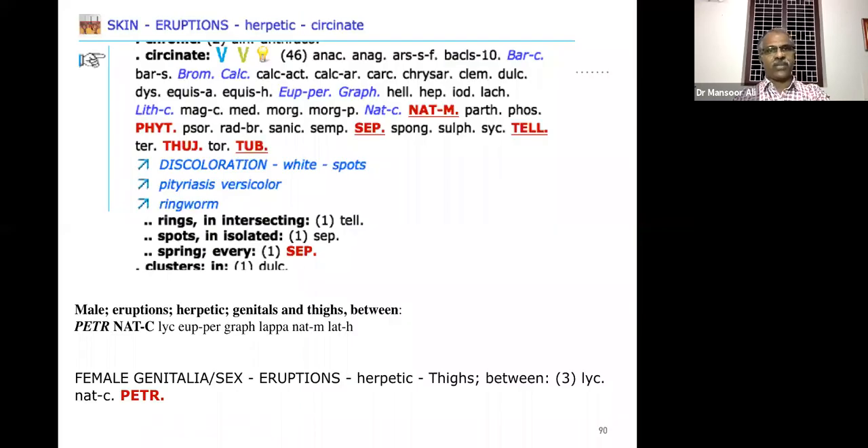The main rubric in this case is 'head eruption herpetic circinatus' — that is the rubric for ringworm infection. We have to differentiate between these rubrics. Remember it will take some time to manage chronic fungal infection — it's not as fast as other skin complaints. There are some good sub-rubrics: 'rings intersecting' — that means multiple lesions like olympic rings.